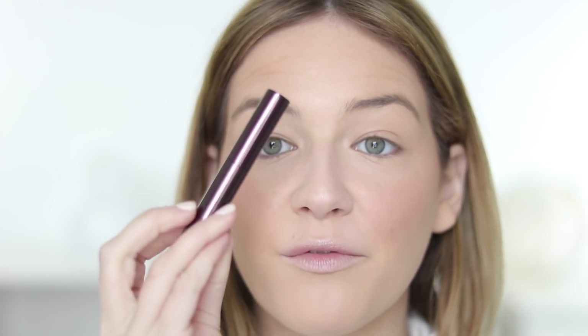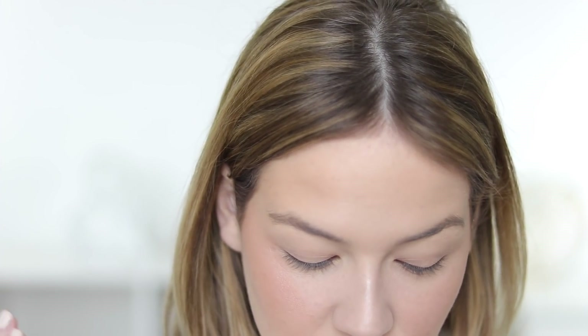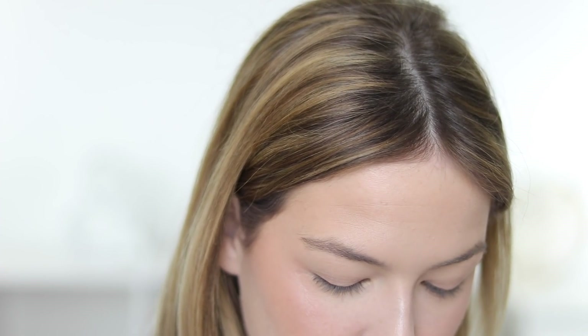Hourglass actually sent over a few of their new brow products — they sent their Arch Brow Sculpting Pencil. They've actually had these for a few years. But I think the new product is the Arch Brow Volumizing Fiber Gel. This could not have come at a better time because, as you guys know, Benefit Gimme Brow is literally MIA — there's no telling when it's going to come back. So I've got to find a replacement for my brow gel, and it seems like they're trying to go with a Gimme Brow vibe for this. I'm going to use these today on my brows.